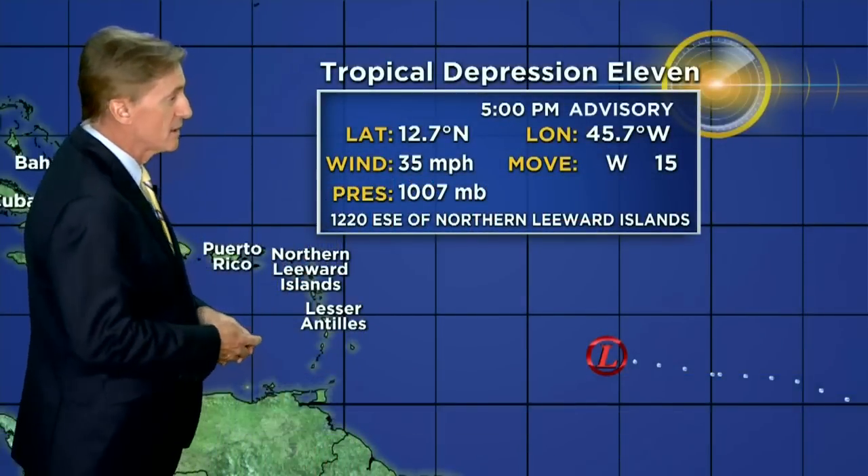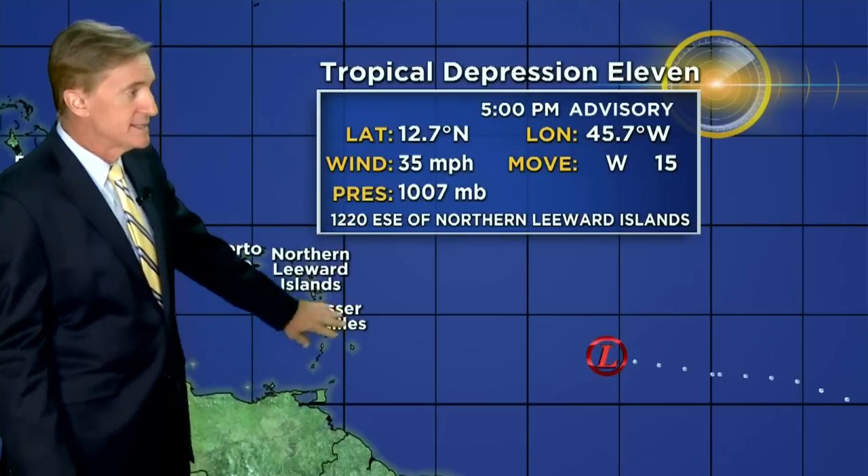It may not be long before it's upgraded though. It's kind of right on the edge, moving to the west at 15, with 35 mile an hour winds, and basically moving a little bit north of due west. So it's basically right now headed towards the northerly Rhode Islands, but it is expected to turn a little more to the northwest in the coming days, making its closest approach on Saturday, Saturday night, and then begins to pull away on Sunday.